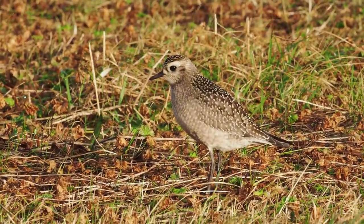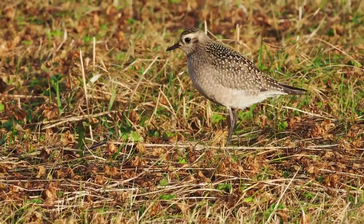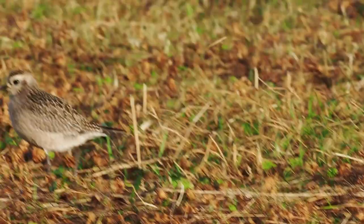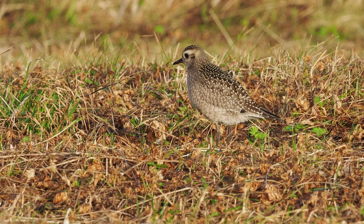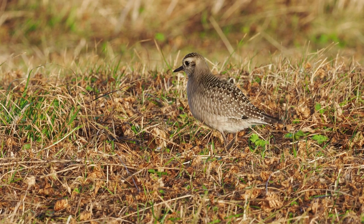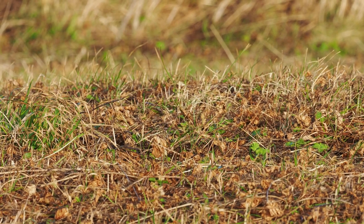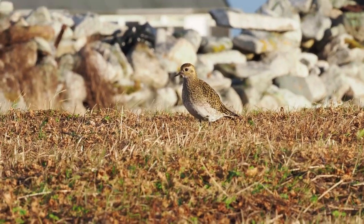This is a North American bird, breeding in northern North America and wintering in South America — Brazil and Peru. Here on this flight shot, look at the armpits: they are gray on this bird, which is something it shares with the Pacific Golden Plover, while the European Golden Plover has white armpits when it takes off.